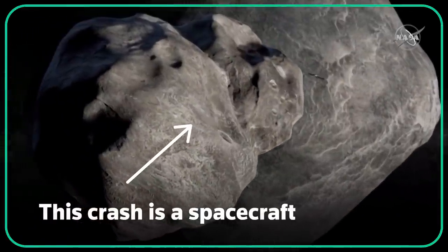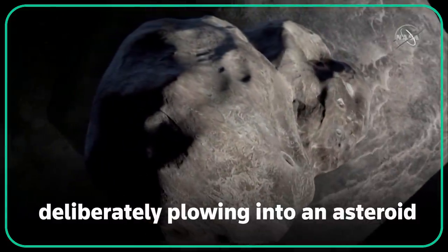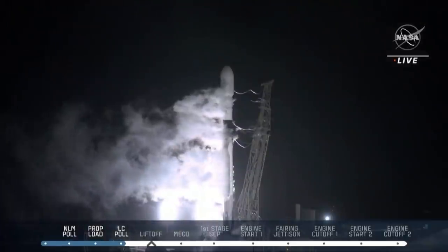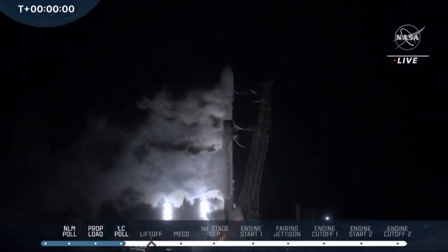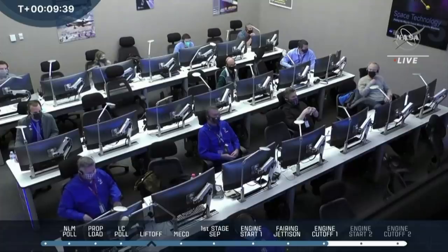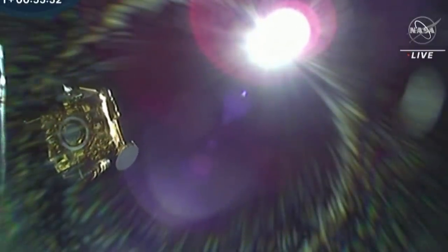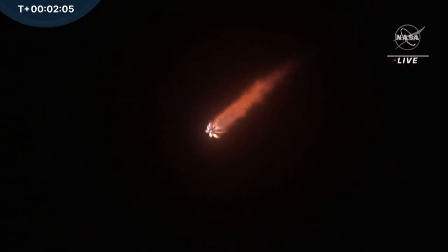This crash is a spacecraft deliberately plowing into an asteroid at high speed to nudge it off course from hitting Earth. This simulation is due to happen for real in September 2022, 10 months after the spacecraft called DART took off from California. Here's everything you need to know about the NASA mission to test the world's first planetary defense system designed to deflect an asteroid from a potential doomsday collision with Earth.